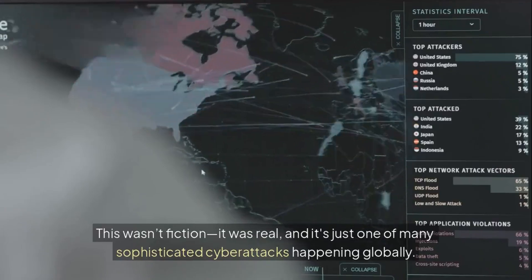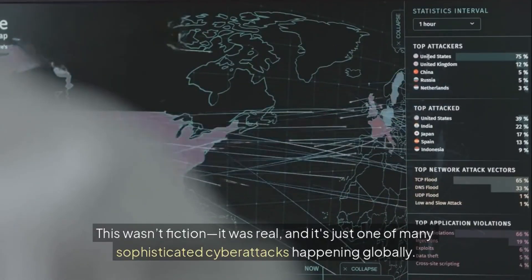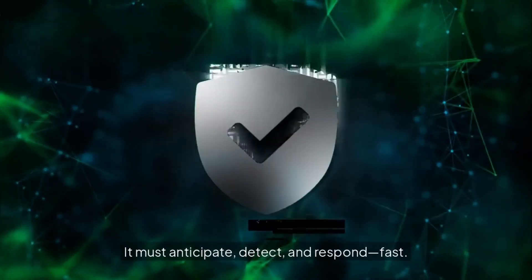This wasn't fiction. It was real. And it's just one of many sophisticated cyber attacks happening globally. Your organization needs a cybersecurity solution that does more than react. It must anticipate, detect, and respond fast.